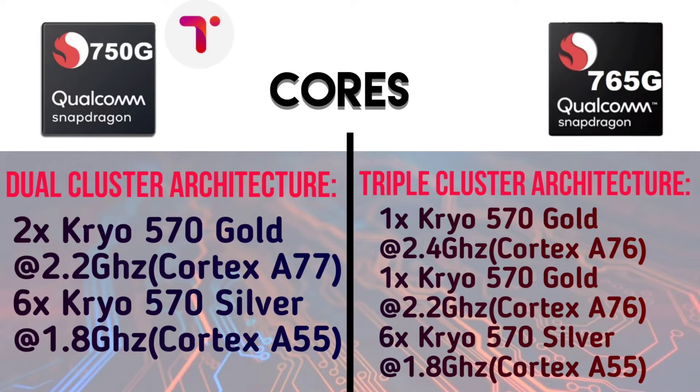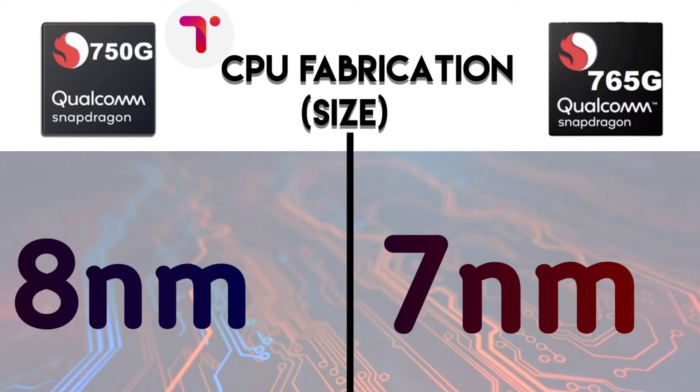The Snapdragon 750G uses a dual-cluster architecture with a latest process, while the 765G uses a triple-cluster architecture. The 750G has more powerful cores but slightly older clock speeds. The CPU fabrication process for both is 7nm.